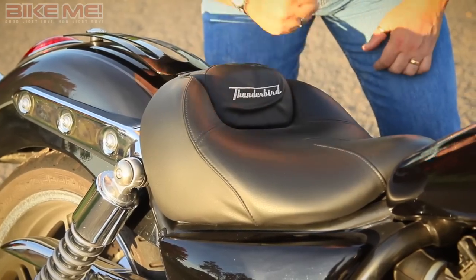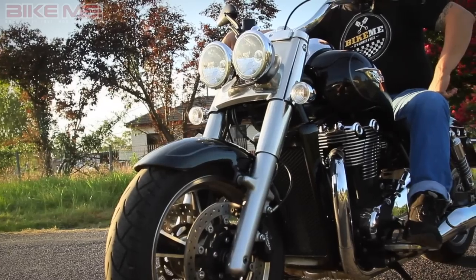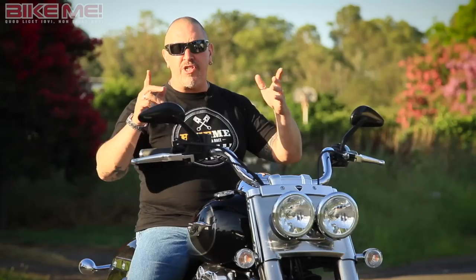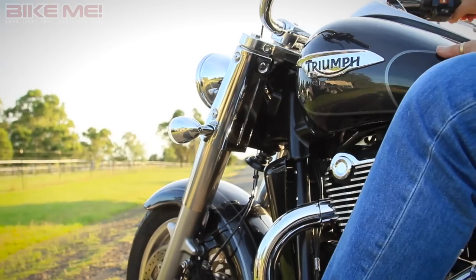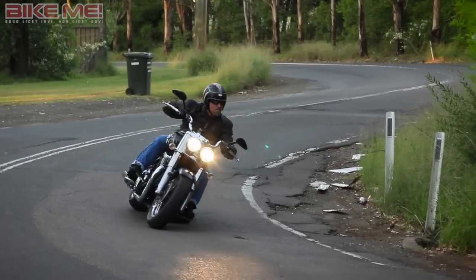Ergonomically, it's pretty much spot-on for long-distance cruisery rubbish. Footboards have replaced the Storm's footpegs, so you can move your feet around a bit when you start to seize up from old age. The engine is the same — a handsome, liquid-cooled parallel twin. It pounds out about 151 newton-metres of torque at 3,300 RPM and produces an honest 94 horses.